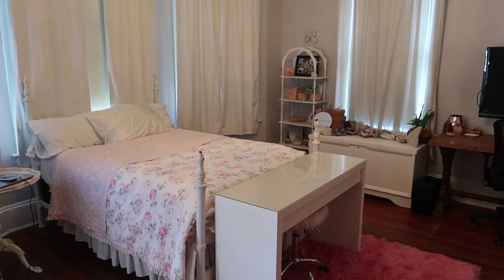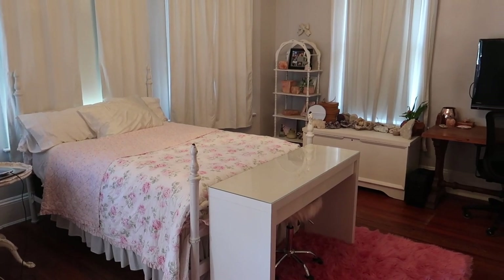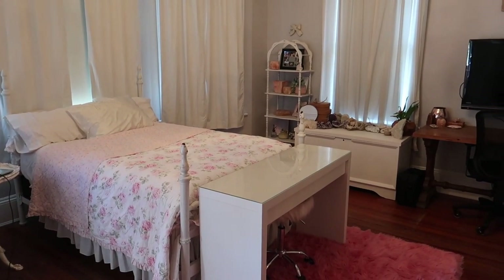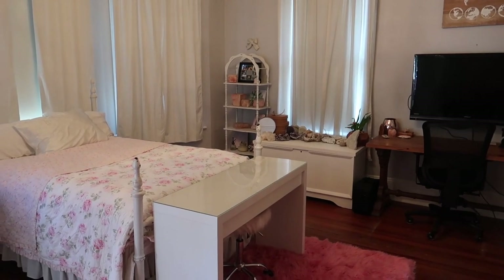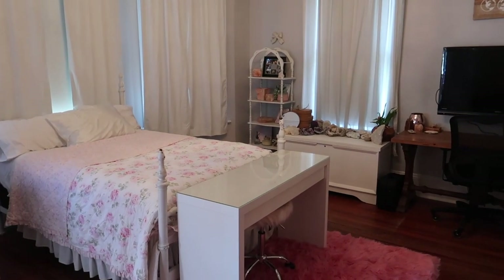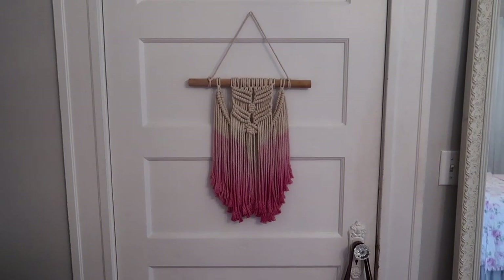Hey everybody, it's Paige and today's video is going to be my final room tour in this house. I am moving out of my parents' house and into an apartment with my boyfriend Jarvis. I've been packing everything up and I thought I would film one last room tour so you guys can see what my room has looked like for the last few years and so I have something to look back on. If you're new to my channel, don't forget to subscribe and give this video a thumbs up if you enjoy!